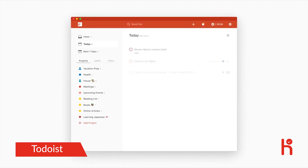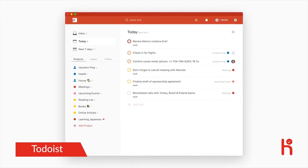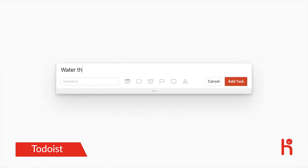Start getting tasks out of your head and onto your to-do list, no matter where you are or how much of a hurry you're in. Simply click or tap to create a task and use natural language to quickly add the details.